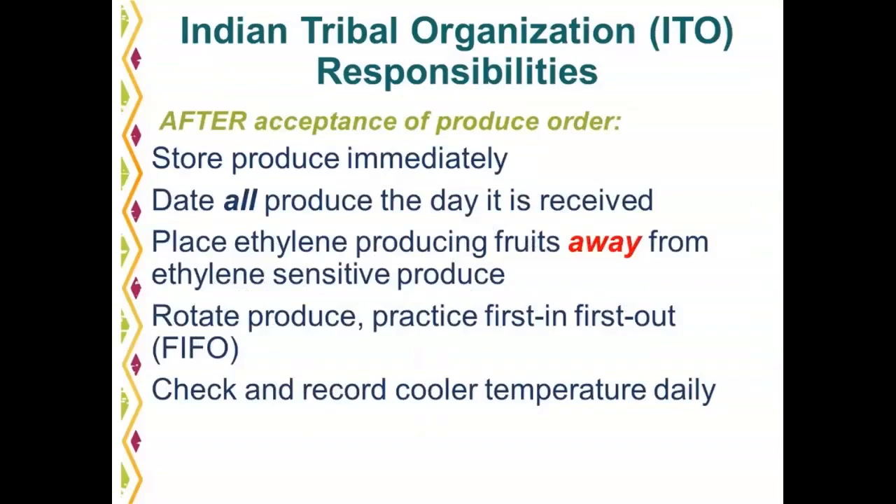After the order is accepted, it is important that you store the produce immediately. At the time produce is harvested, the product starts to decline because it is a perishable product. Important variables to maximize produce life include storage temperature, rotation, and storage practices. Store produce immediately upon delivery. The cooler should be set at 38 to 40 degrees Fahrenheit. Date all produce the day it is received and practice first in, first out — FIFO rotation — by placing new produce behind older produce to ensure the oldest is used first. Check and record cooler temperatures each day.